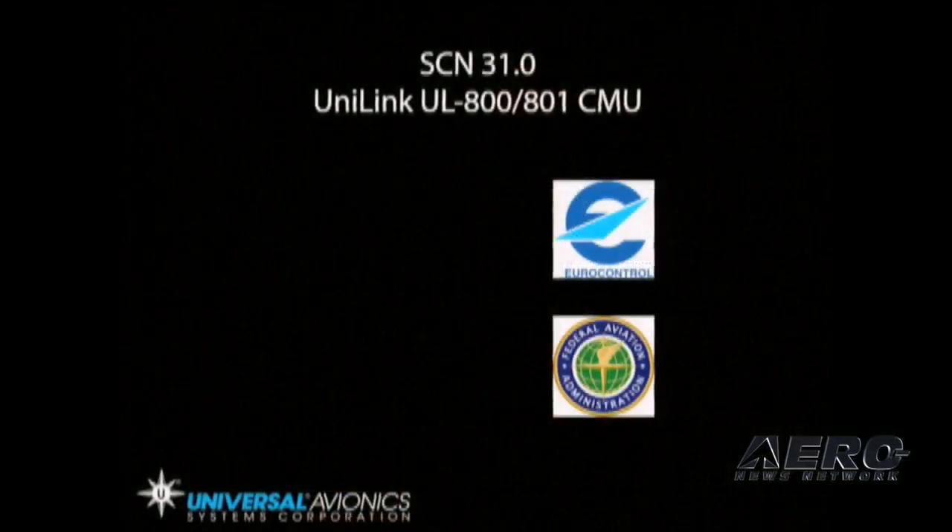Today's Unilink is currently FANS 1A compliant for Oceanic CPDLC and ADS-B, and it also contains VDL Mode 2 capability. Now with the development of SCN 31, the Unilink 800 and 801 meets Eurocontrol's Link 2000 Plus program requirements.